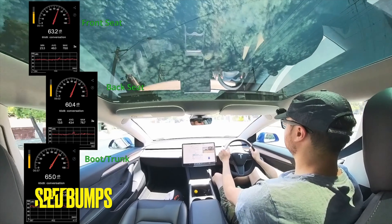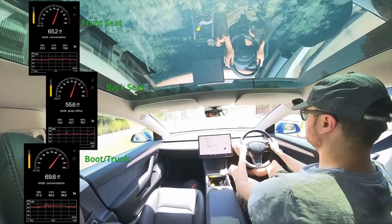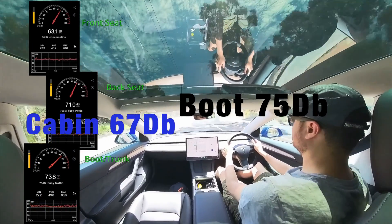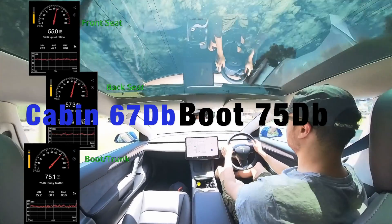The next day was 37 degrees Celsius and I did half the recording without aircon. First up was speed bumps — noise jumped to around 67 decibels in the cabin and a surprising 75 decibels in the boot when driving over them.